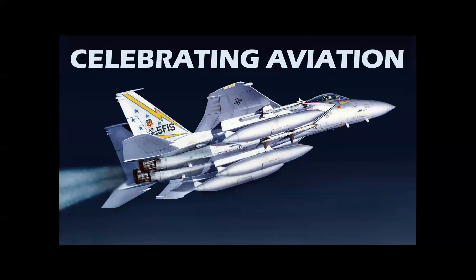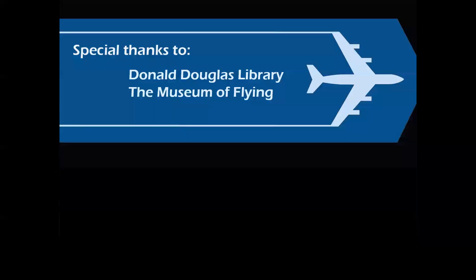Thank you for 'Celebrating Aviation with Mike Machette.' We'd like to thank the Donald Douglas Library and the Museum of Flying, both in Santa Monica, California. A special shout-out to my lovely wife Sherry, who came up with the concept of hiding aircraft factories that led to the creation of this video. We hope you enjoyed this presentation, and until next time, take care.